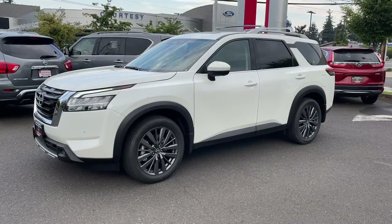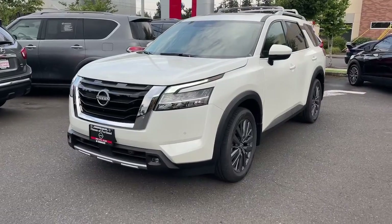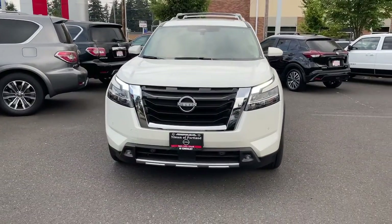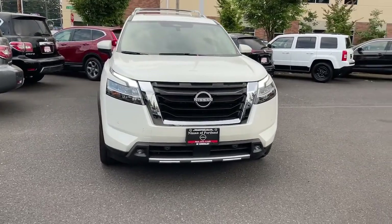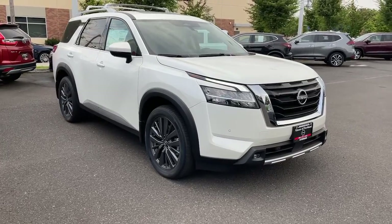Picture yourself in the 2022 Nissan Pathfinder. Rise to the challenge in style in this handsome Pathfinder. This three-row SUV offers standard driver assist safety features, impressive towing ability, thoughtful family-focused amenities, and a smooth, quiet ride.